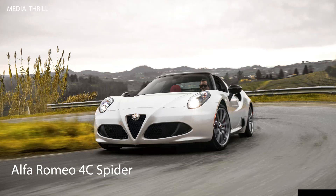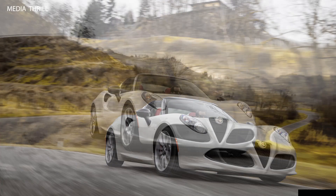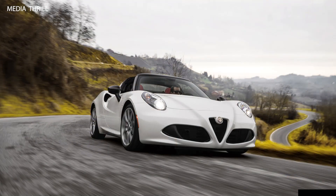Here are 15 facts about the 2015 Alfa Romeo 4C Spyder. Lightweight construction: it utilized a carbon fiber monocoque chassis combined with aluminum for a lightweight yet sturdy structure, contributing to its performance.